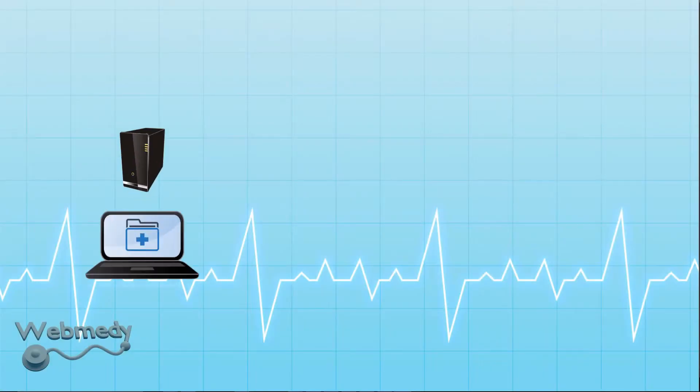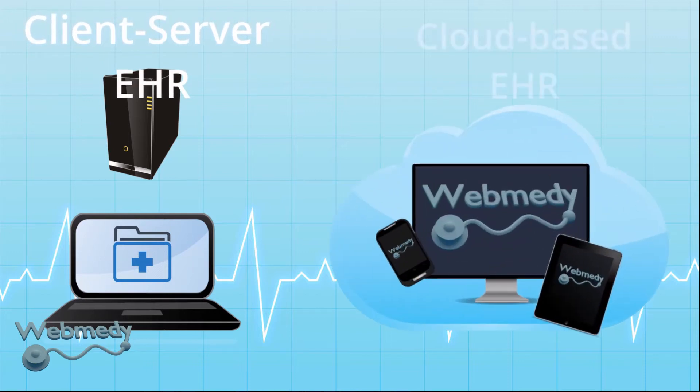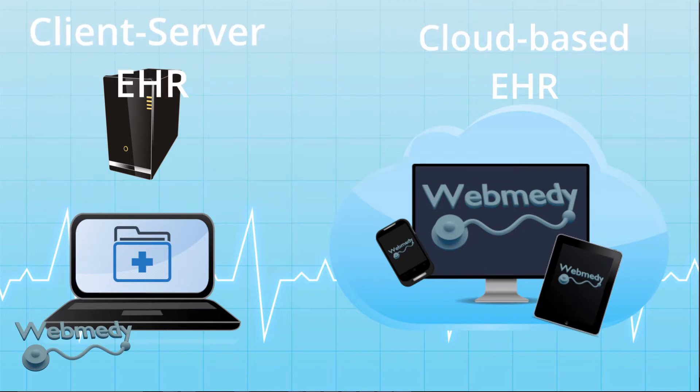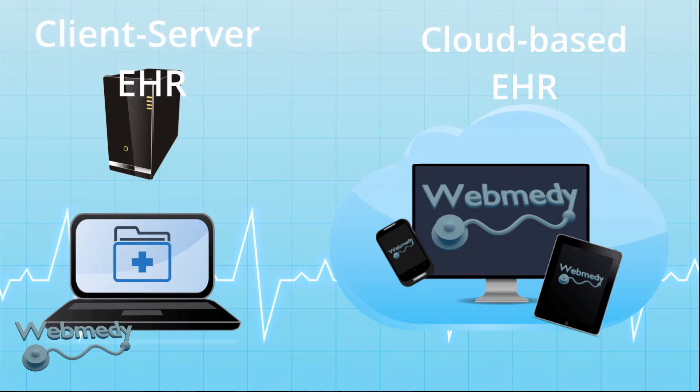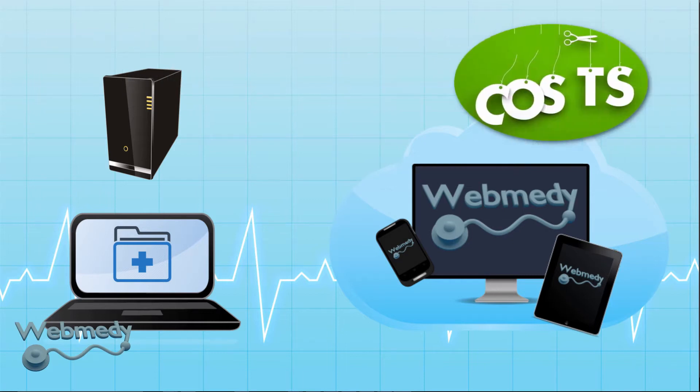Healthcare providers have two options when picking an electronic health record system. The first is to pick a client-server EHR, and the second is to have an EHR system where the software is hosted by the vendor in the cloud. Both of these systems have numerous benefits over paper records, but cloud-based EHR systems are superior as they offer significantly more advantages to small practices over the client-server model.